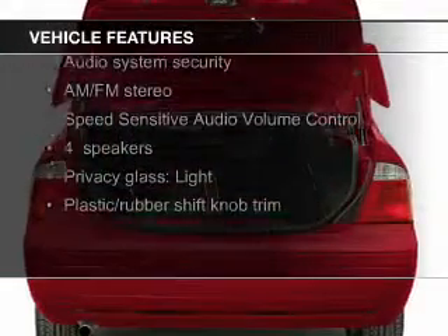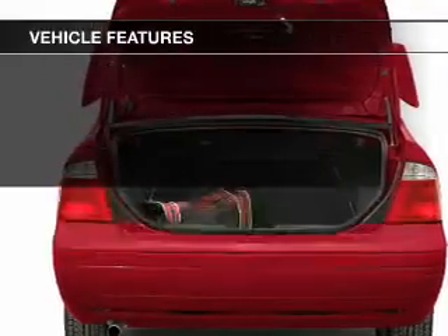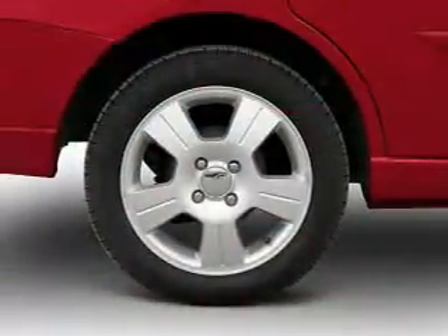The features include electric trunk, privacy glass, power steering, and AM-FM stereo with a CD player.